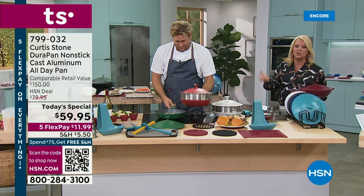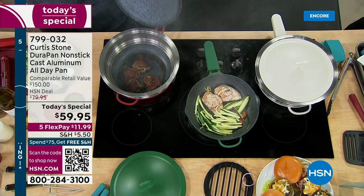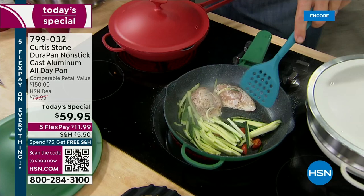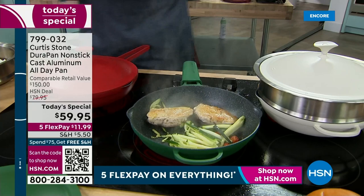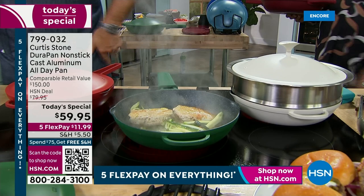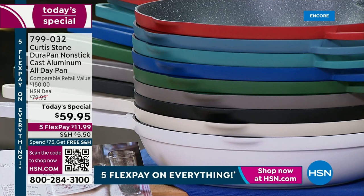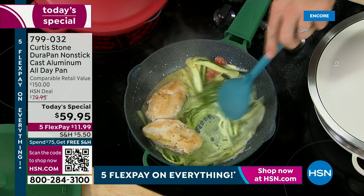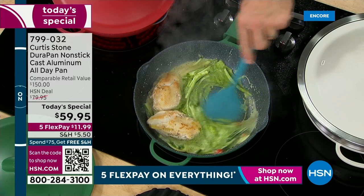I just want to highlight that green — that is by far the first to sell out. I hope you appreciate how gorgeous this cream is — I promise you, you'll love it in person. We also have five flex pays — right now it's going to be $11.99 to get this home. You have 30 days to make sure you love it, and you can return it. This is the first, last, and only one in the cast aluminum collection Chef is going to do for the entire year.